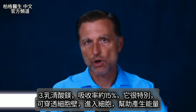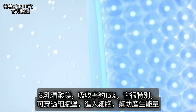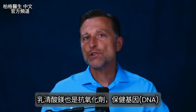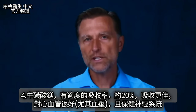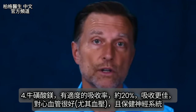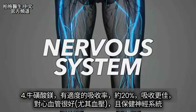Magnesium orotate has an absorption rate of roughly up to 15%. It's unique because it can penetrate the cell wall, helping make energy inside the cell. It's also good as an antioxidant and can support your DNA. Next is magnesium taurate, which offers moderate absorption of about 20%. This one is good for anything cardiac — especially blood pressure — as well as supporting your nervous system.